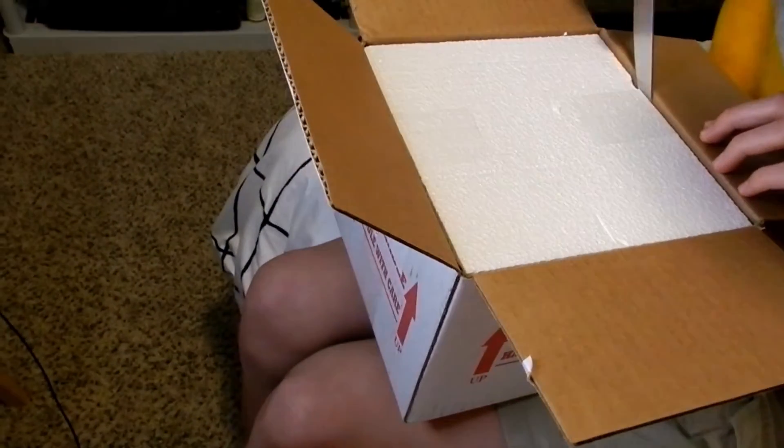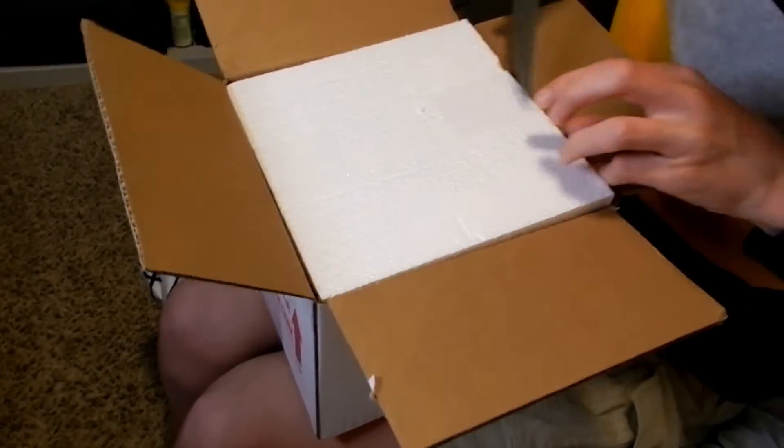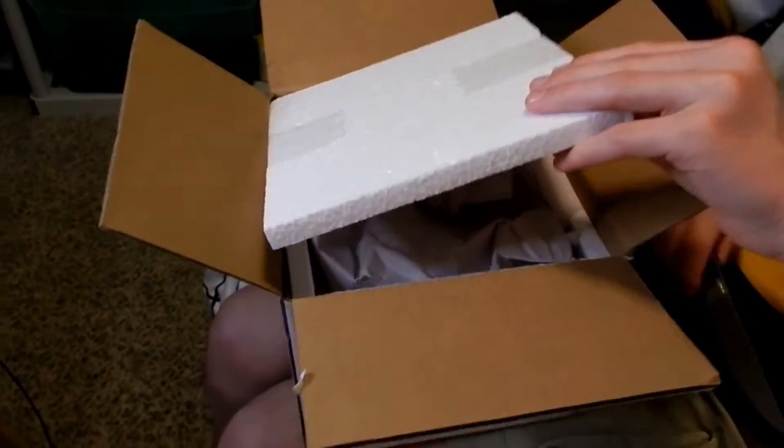Okay, she's in here. It's taped — I'm very confused... oh, this is just where the heat pack is. She has a heat pack which is still warm, so that way she doesn't get too cold during shipping. And the first glance — you guys, I am so excited!